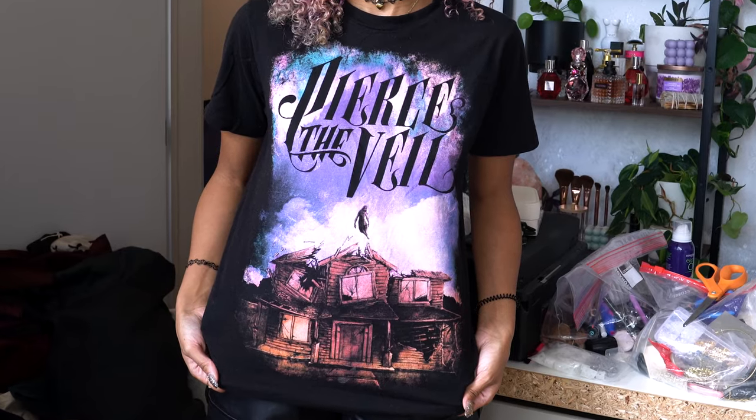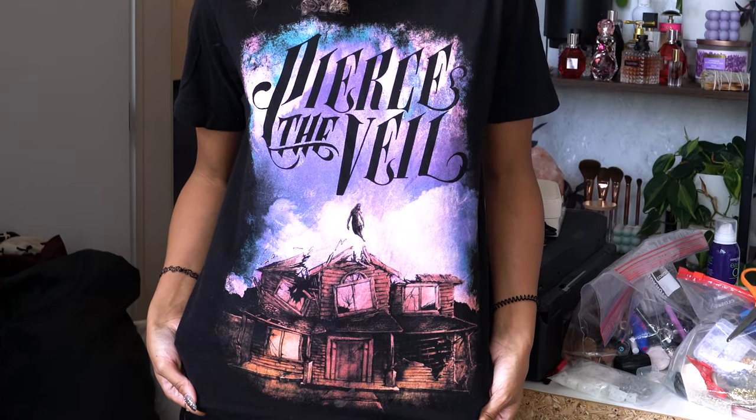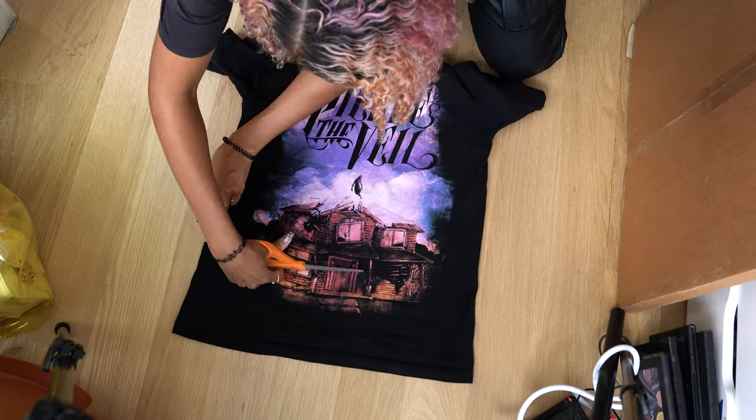Get emo with me so we can go to a concert. I'm seeing Pierce the Veil, so of course I had to wear the shirt, but I'm going to give it some modifications. I just want it to be grazing my belly button, so it's like kind of a long crop top. I'm cutting it one inch lower than I want it to end because it's going to curl up a little bit since it's an unfinished edge.